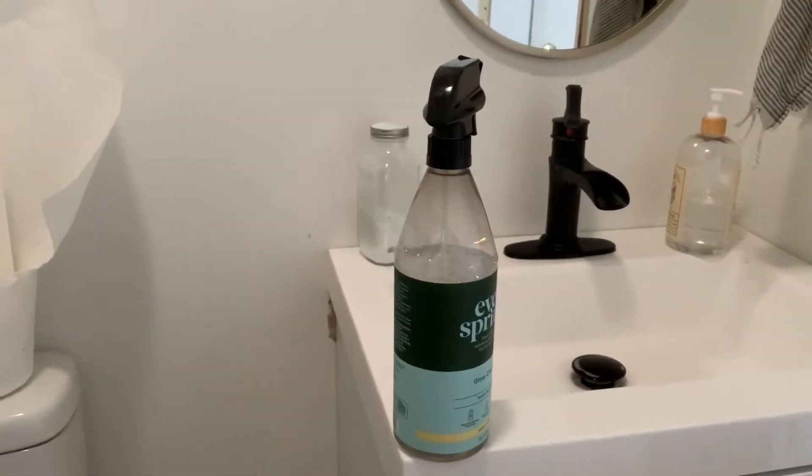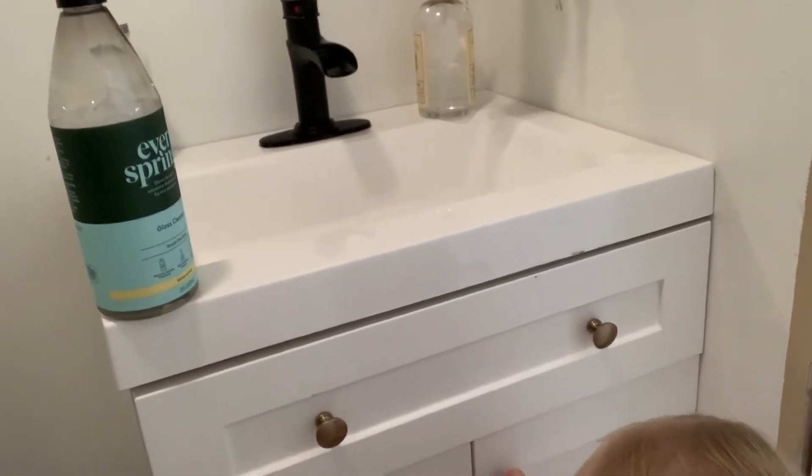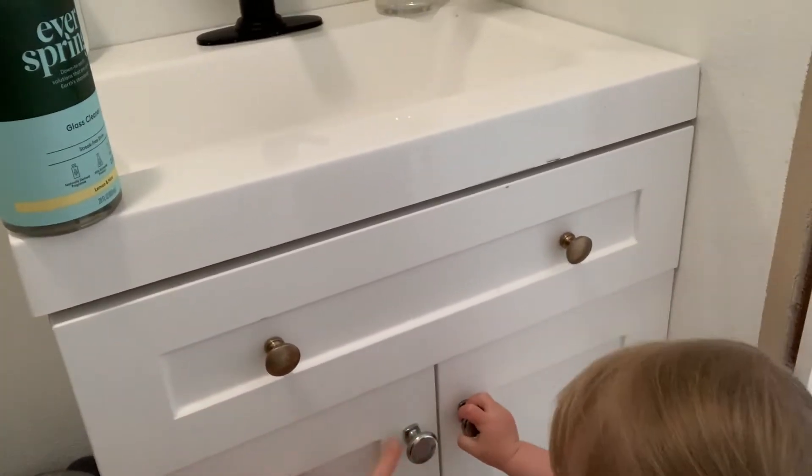We've got a new mirror, a new faucet, this new Olivia vanity, and some new hardware. We're going to put some handles on this and we'll have a full reveal once I get a little more painting done in here, and then some pictures, decorations, and decor to hang on the walls, which is the part I am most excited about.